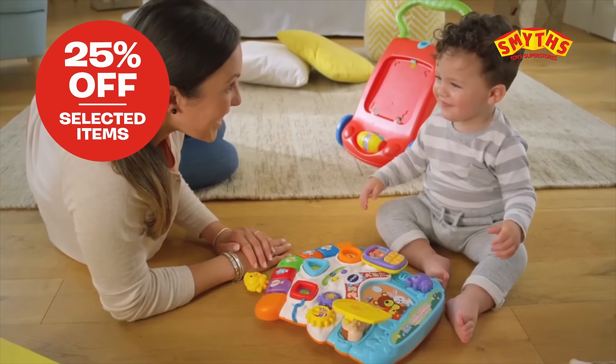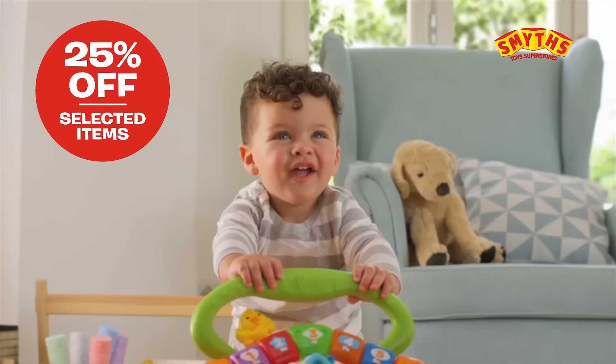With textured wheels and an easy grip handle, watch your child go. Open new doors.